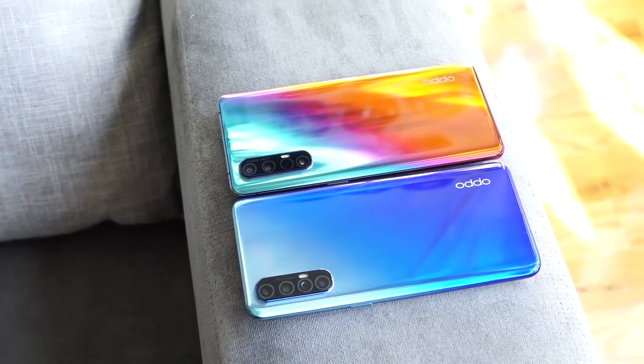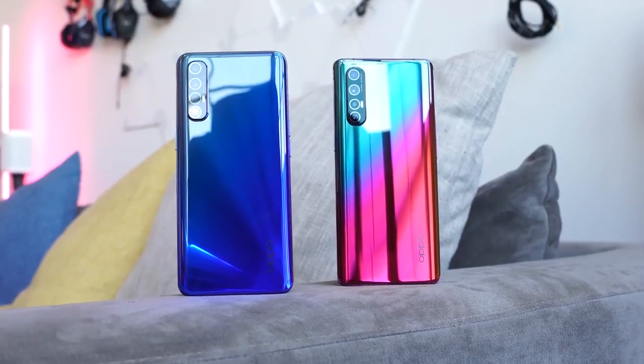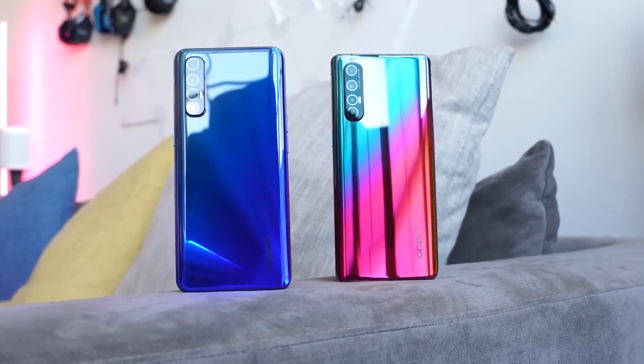The Oppo Reno 3 Pro has just been announced. This device comes in an aura blue, a midnight black, and a white — we've got the aura blue here. The Oppo Reno 3 Pro 5G was announced a little earlier and has that aurora-style rainbow colors to it, so we can separate them there.